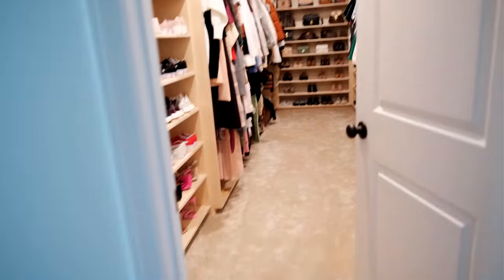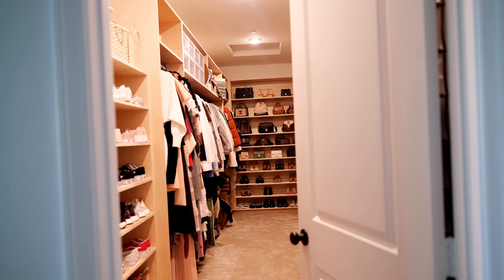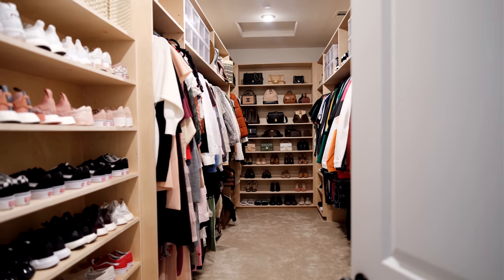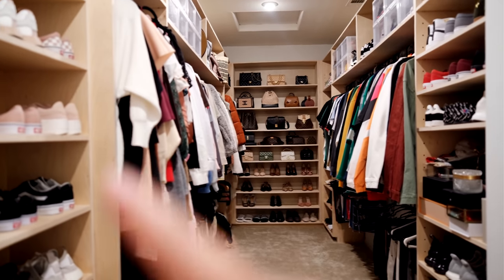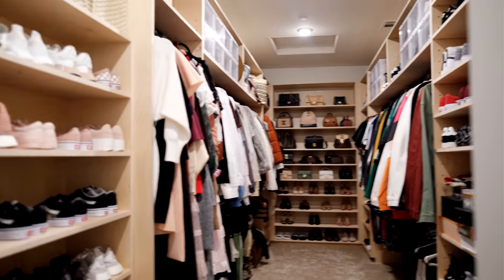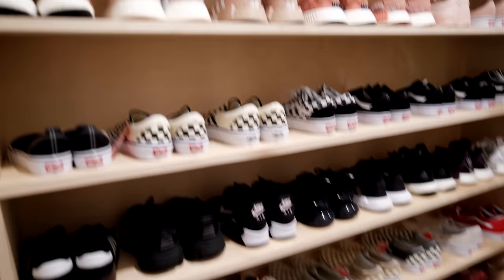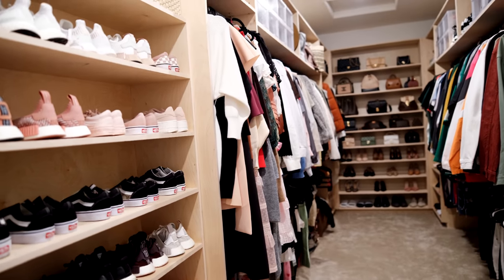This huge walk-in closet was really a selling point for Carlos and I when we were house hunting. We called up our friends Jocelyn and Brian right away and they came in and custom built these shelves and compartments so we could organize our clothes better. When we first moved in this was just a shelf with rods where you hung clothes. We've been organizing for the past few days — this section is all my shoes: casual sneakers, Vans, dress shoes, Uggs.